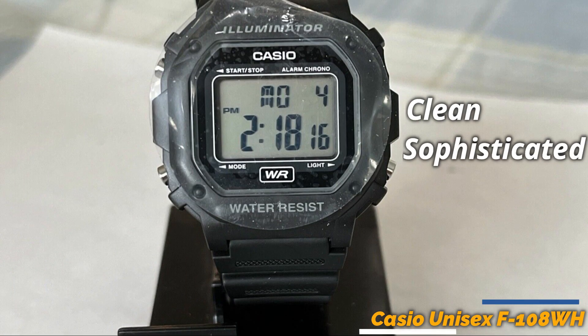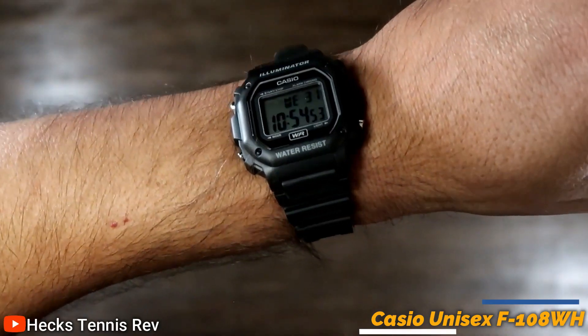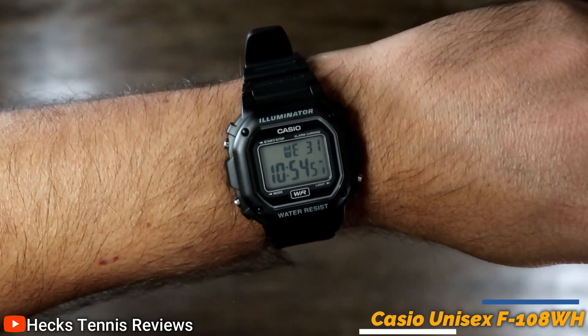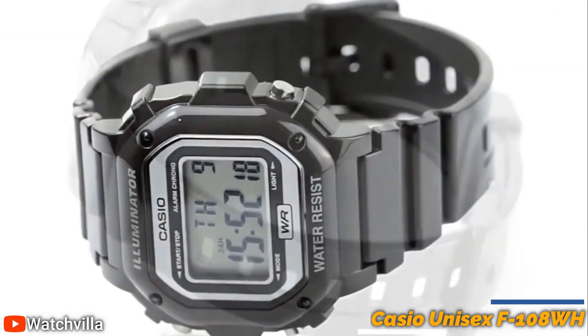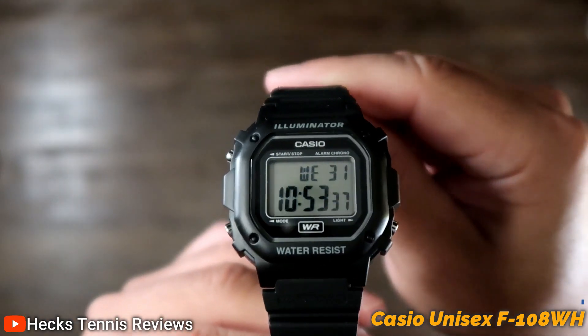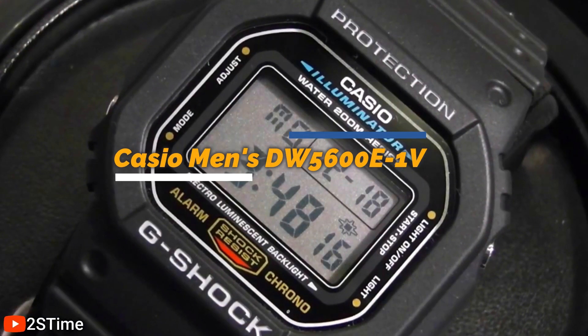It has a clean, sophisticated design that looks great on casual and formal occasions. It also has a durable resin strap that is comfortable to wear and easily adjusted to fit your wrist. Bands are available in a variety of colors to match your style. Overall, it is a reliable and stylish choice for those looking for a versatile watch.